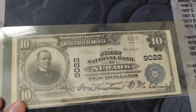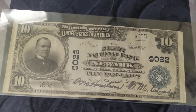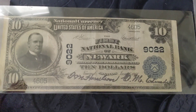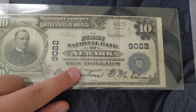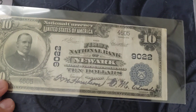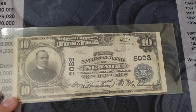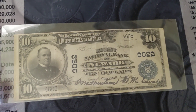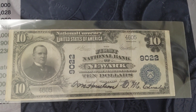Here's a cool note that I picked up. This is a national bank note, and it is a large size from series 1902, and this is actually from Newark, Arkansas. I believe there's only 10 large size known, and only three of those 10 are actually $10 bills. So this is a very uncommon note.